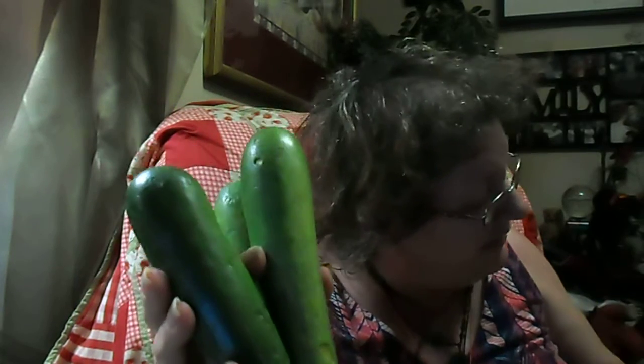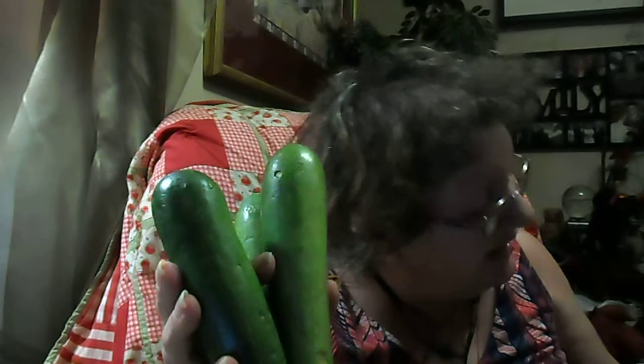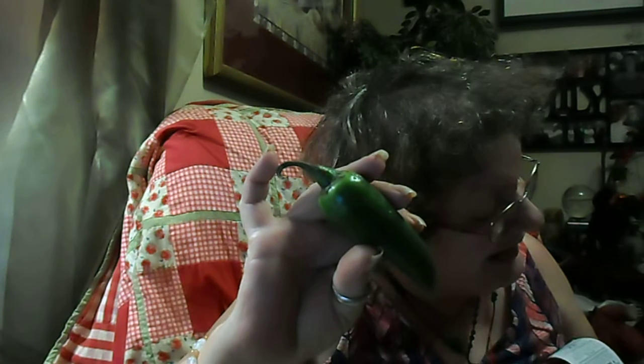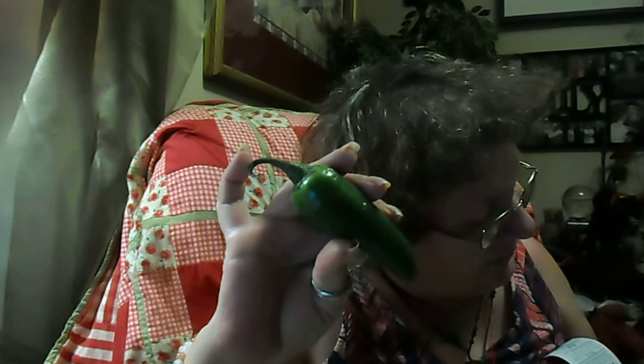I got three zucchini, and these were $1.88 for the three. There's my other can of Black-Eyed Peas — they were $0.99. I got a nice large jalapeño pepper — I think they considered it a sorted pepper — but it was $0.06.